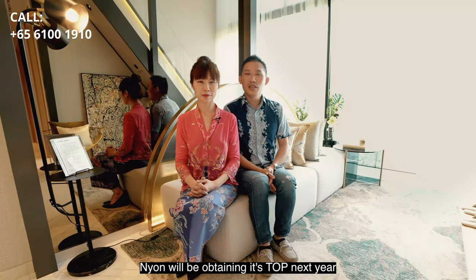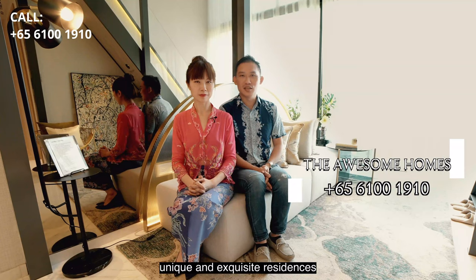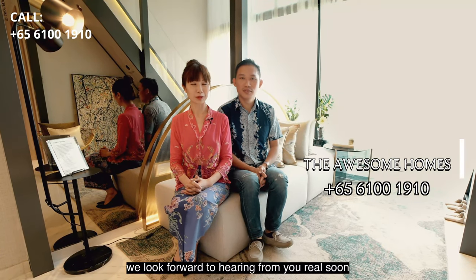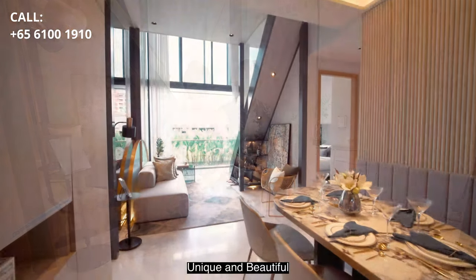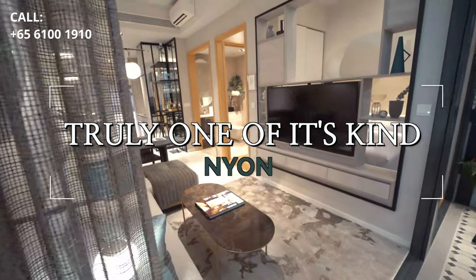Neon will be obtaining its TOP next year, so if you wish to find out more about these unique and exquisite residences, please contact us at 6100-1910. We look forward to hearing from you real soon. Unique and beautiful, Neon is truly one of its kind.